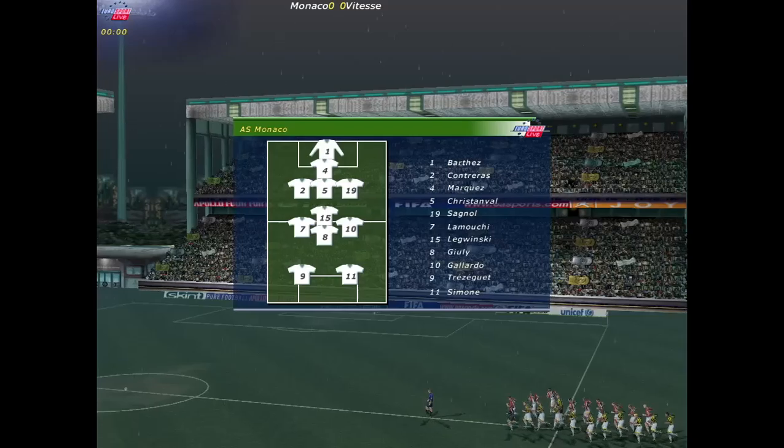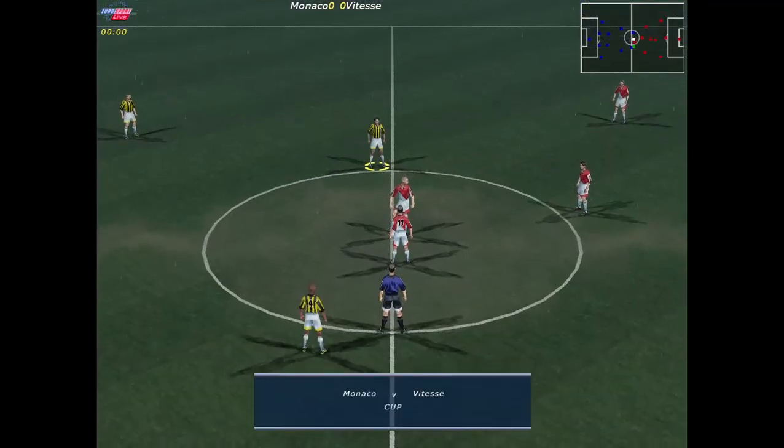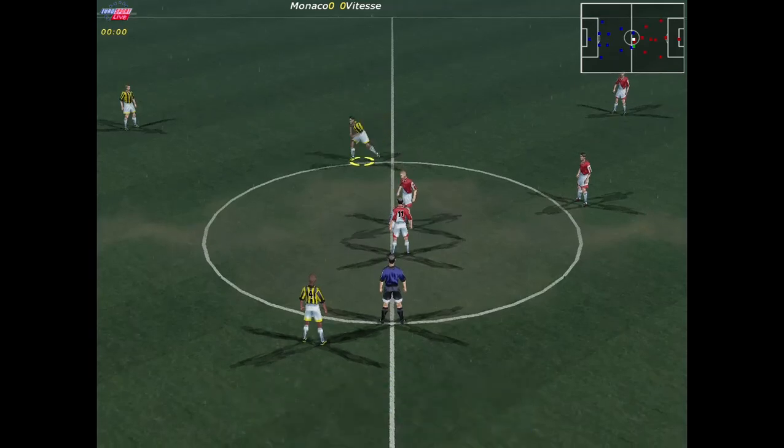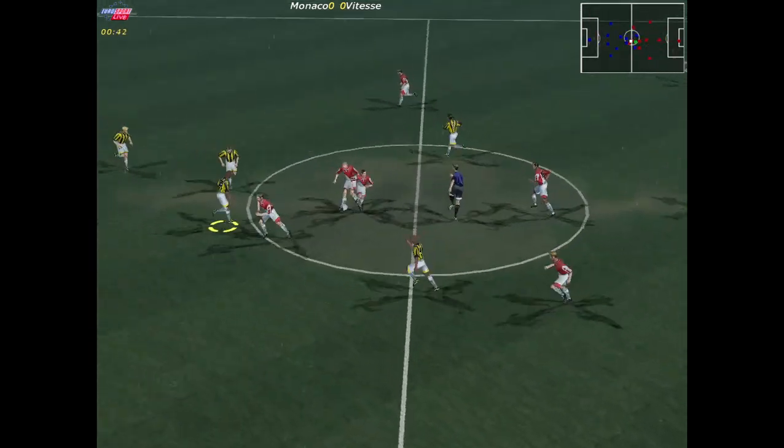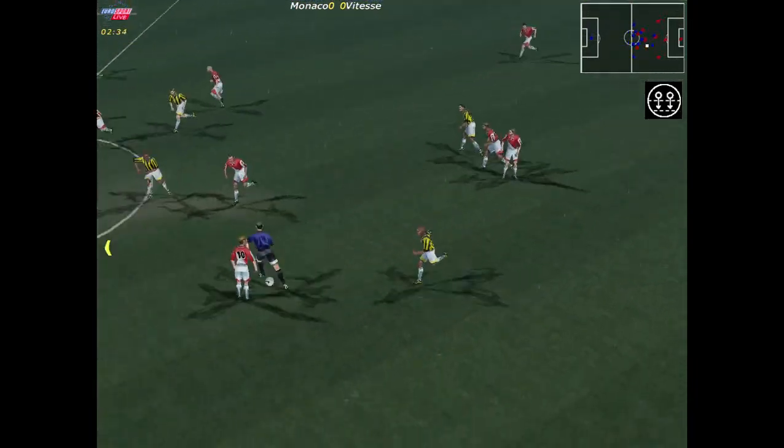Hello and welcome to our live first round European tie. The referee gets the game off to a start. Good passing there. Van Huydonk wouldn't let him pass there.